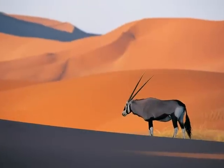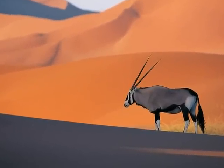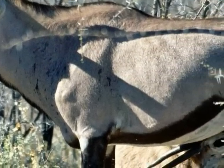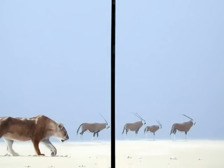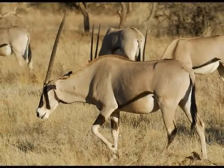The Oryx only sweats when its body temperature reaches 113 degrees Fahrenheit, because sweating means losing water. By letting its body heat up before it sweats, the Oryx keeps from getting dehydrated. It can stand such high body temperatures because small veins in the moist interior of its nose cool off blood headed to its brain.